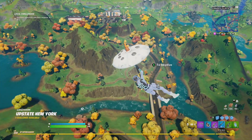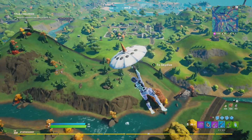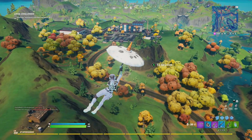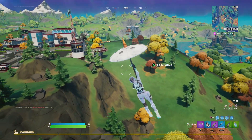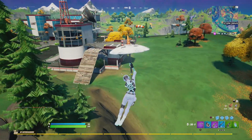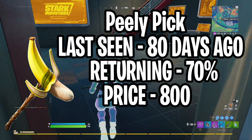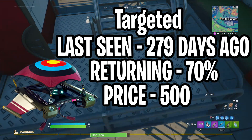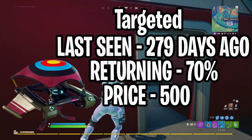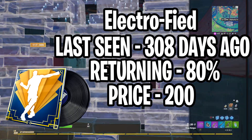That's my prediction for emotes and skins. Let me know yours in the comments. Moving on to the pickaxe, glider, music pack, and wrap — I only predict one of each since we usually only see about two of these show up at once. The pickaxe I predict is Peely Pick, last seen 80 days ago, with a 70% chance of returning at 800 V-Bucks. The glider is Targeted, last seen 279 days ago, with a 70% chance of returning at 500 V-Bucks. The music pack is Electrofeet, last seen 308 days ago, with an 80% chance of returning at 200 V-Bucks.